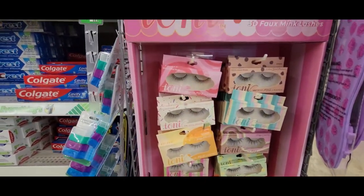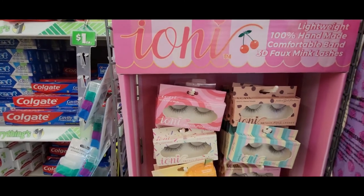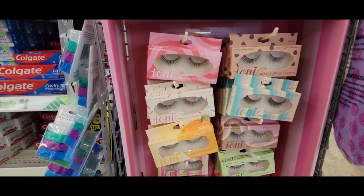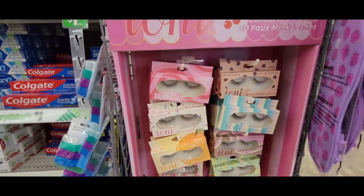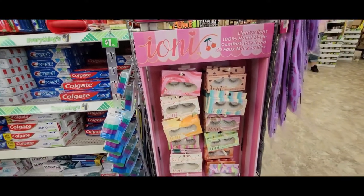Orange sherbet, bubblegum, chocolate chunk, minty fresh, vanilla bean, grape escape — that's just some of the names. Chocolate mousse. Here's the display.